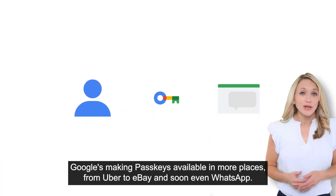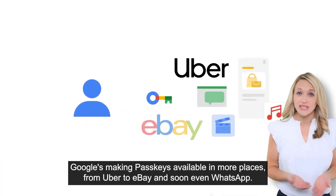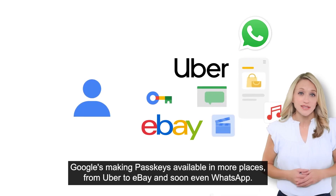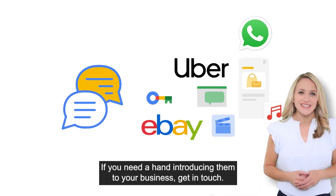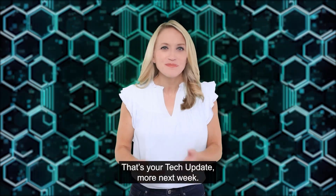Google's making passkeys available in more places, from Uber to eBay and soon even WhatsApp. If you need a hand introducing them to your business, get in touch. That's your tech update — more next week.